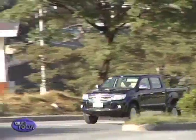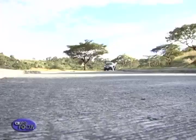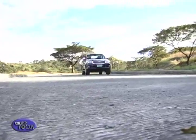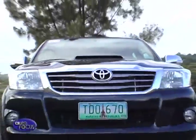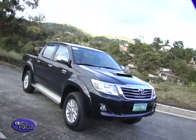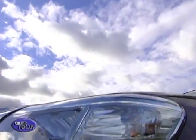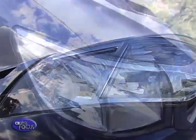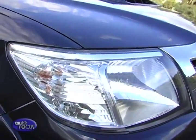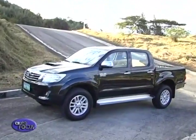It starts with the front, where the updates are best appreciated as a whole. A new grille stretches across the facade, and a redesigned bumper mirrors its new shape. New multi-reflector headlights sit on either side. Together, they make the pickup look more like its big brother, the Land Cruiser. Up on the hood is a new, wider hood scoop.